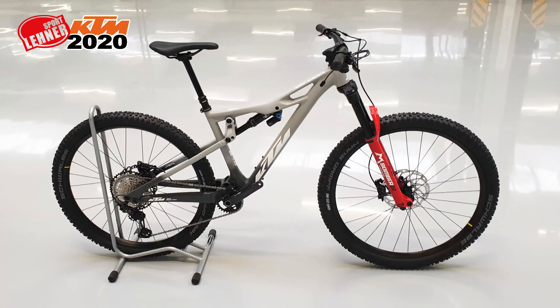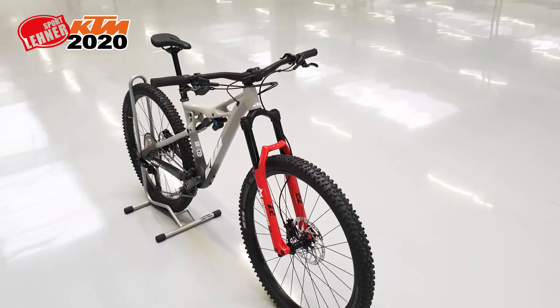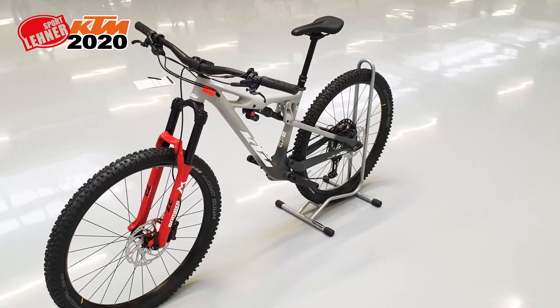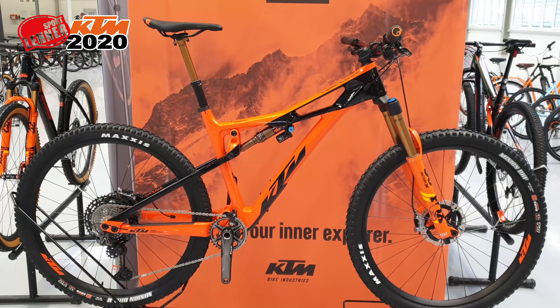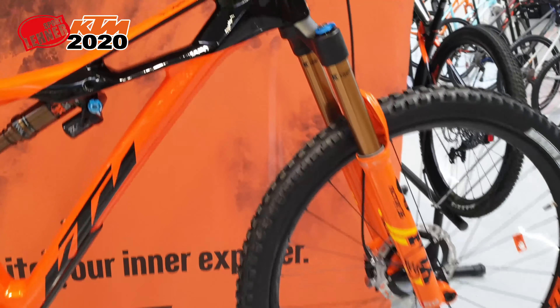Aber auch die unmotorisierten Bikes darf man hier nicht ganz außer Acht lassen. Das Prowler 291 zum Beispiel: hinten wie vorne 150 mm Federweg. Ein Alurahmen, der aussieht wie ein aus Carbon. Unglaublich schön verarbeitet. Mit 12-fach XT-Schaltung und versenkbarer Sattelstütze. Ein schnelles All-Mountain mit 29-zölligen Laufrädern. Das Prowler Zombie – manche Räder sollte man einfach nur auf sich wirken lassen.